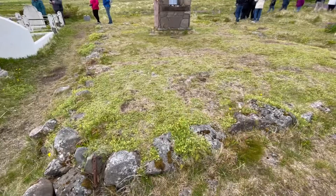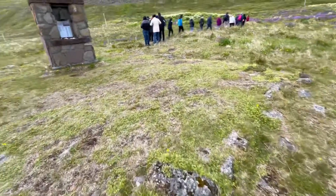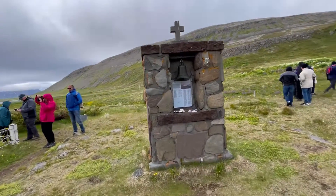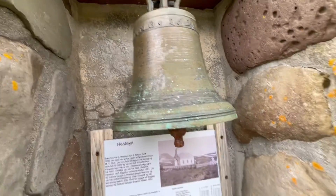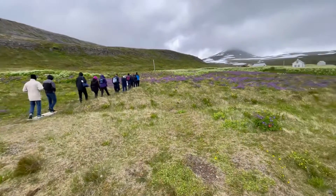So this was a church. It was a church, and then the next village along stole the church. I don't quite know how you steal a church, but apparently they stole the church and this is all that remains now — a little bell and a few little cobbles around the outside which mark out where the church once was.